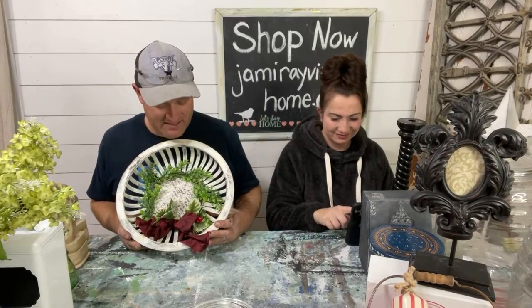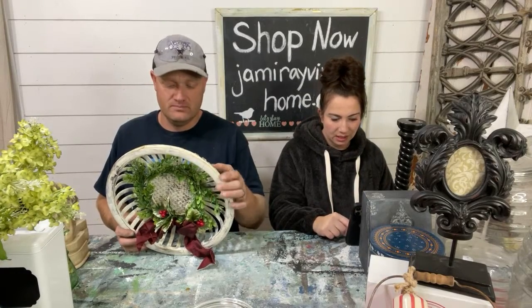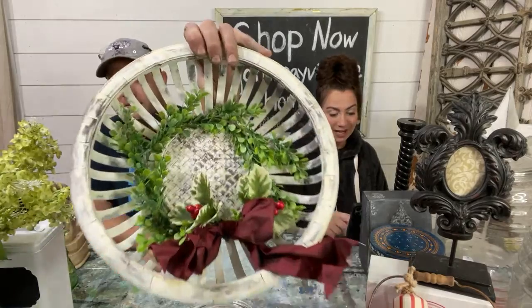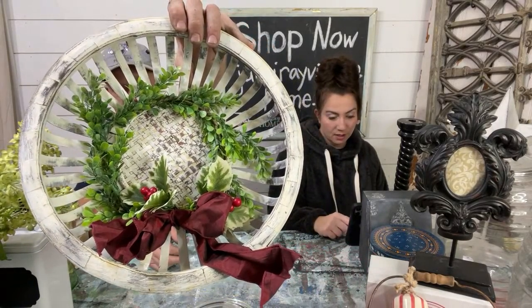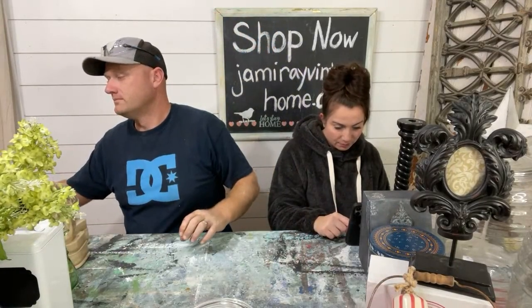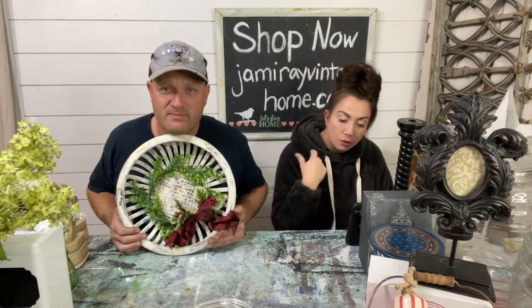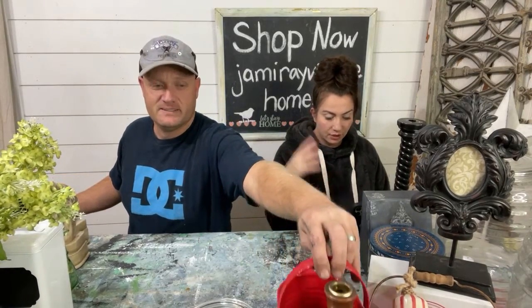We have this lovely basket wreath that's made out of wood and looks like some sort of thick reed. That actually came from Joanne AC. It's cute — it has a little ribbon on the bottom. I paid $0 — it was free. I'm going to sell it for $12.95.